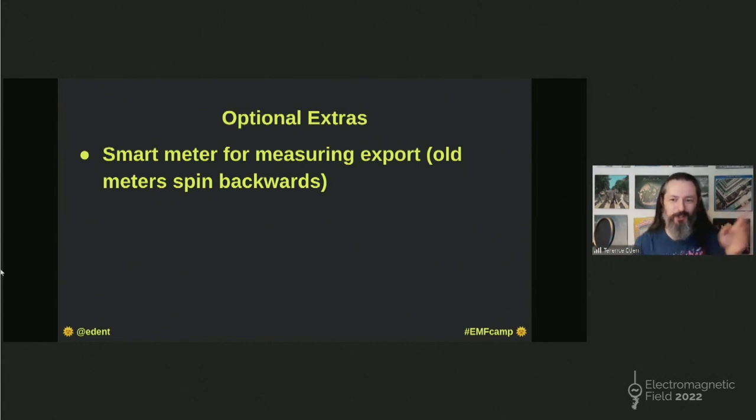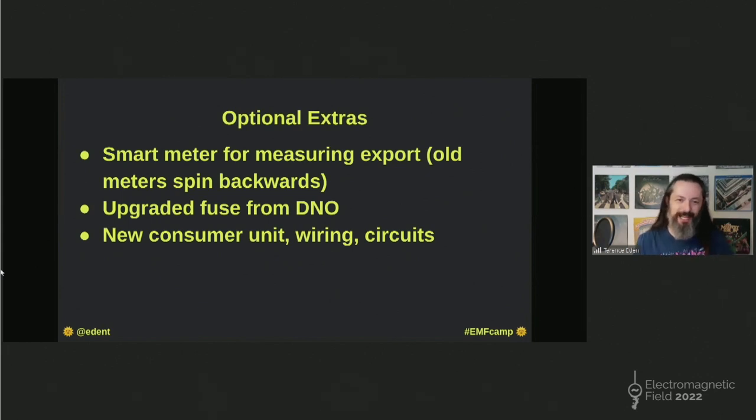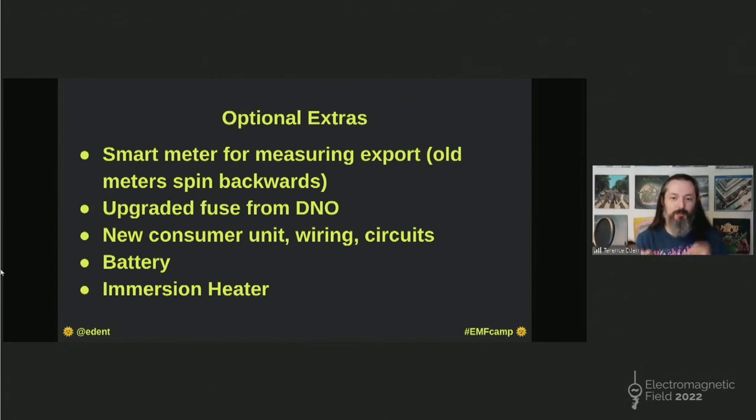You probably need a smart meter. If you've got an old meter, it'll spin backwards — that's no good. You might need a new fuse for your home supply — it's free, it's a 10-minute job from your local power company. You might need some new wiring, depends on how old and rubbish yours is. And you might want a battery. Batteries are great for storing excess electricity. But you don't have to store electricity as electricity — you can use an immersion heater. Solar-powered immersion heaters sense how much electricity is being generated. If you are generating more than you use, it will switch on the immersion heater and start heating up a tank of water, which means you do not need to buy gas to heat your bath water. So solar panels don't just replace electricity — they can also replace or supplement gas, which is very exciting.